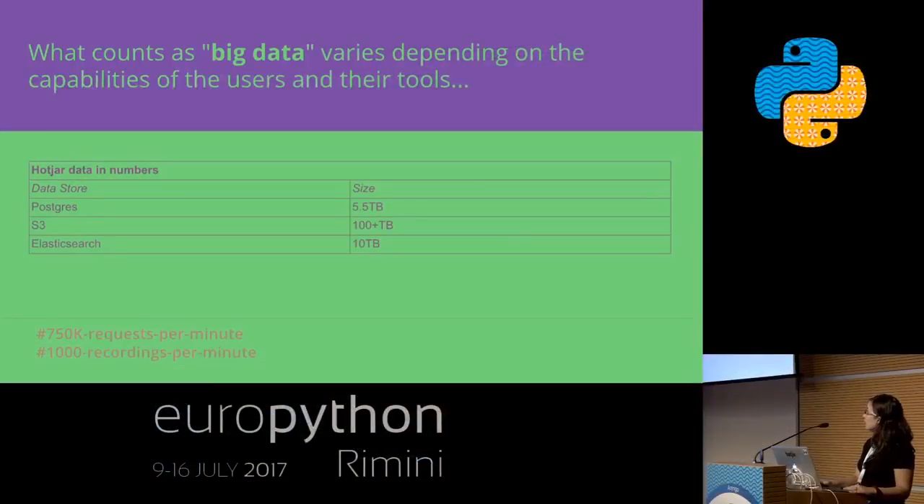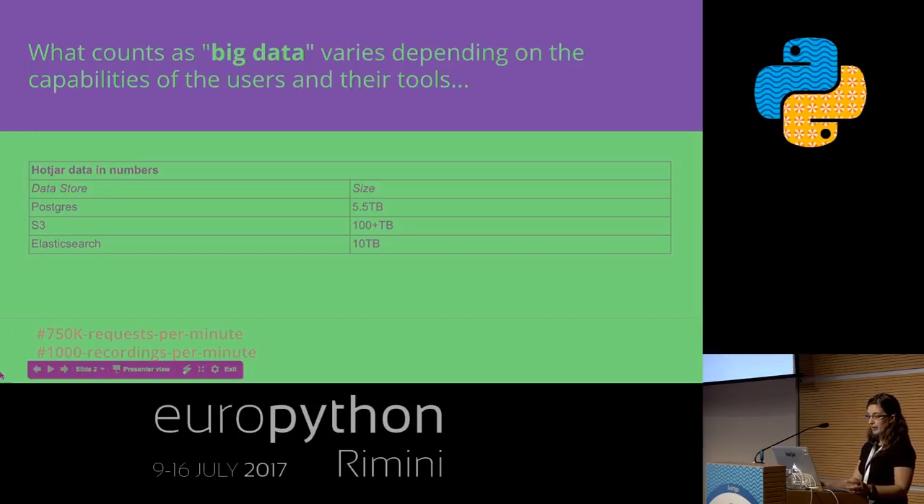But is it really big data? So how big is big data? At Hotjar, we have above 400 million recordings, 4.5 billion records on a single table, and our recordings come in in the thousands per minute. We have an overall request rate of 750,000 requests per minute as well. But is this really big data? What defines big data is basically that we start outgrowing the normal relational tools and we need to go into a new set of tools which are more suited for bigger data.